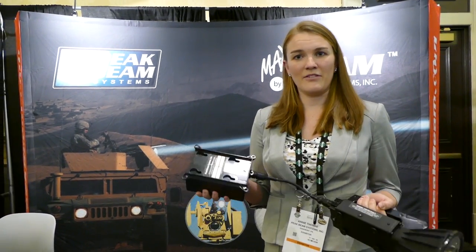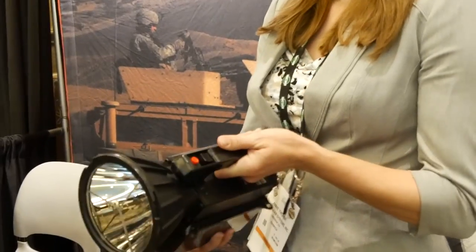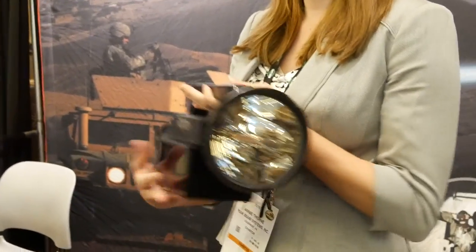The searchlight is powered by a rechargeable lithium iron phosphate battery. The battery will power the light for two hours, and everything is modular so you can easily swap out your batteries if you need a new one.